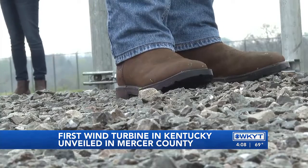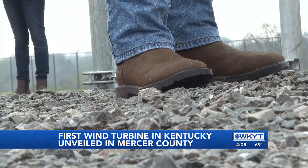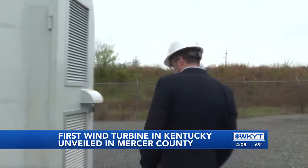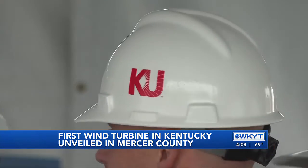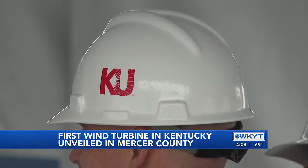Director of Research and Development Erin Patrick gave us an inside look — literally. She opened it up for us. It seems massive, but it's actually small for a wind turbine. That's because it's being used to test how successful they could be in the Bluegrass State.